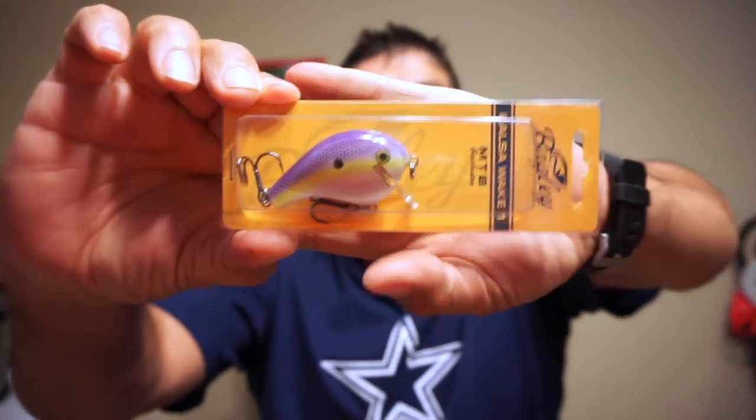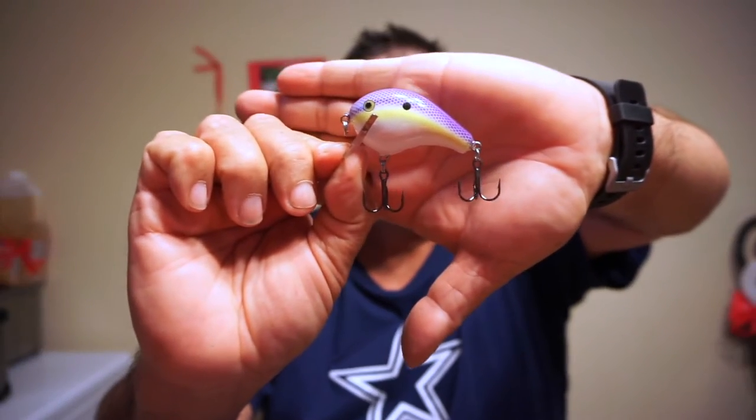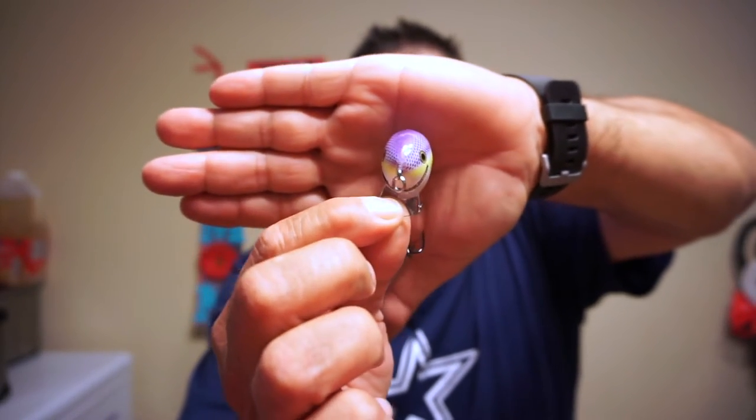The first lure is a crankbait - it's a Bagley Balsa Wake One, made as a Mystery Tackle Box exclusive. I'm not taking it out of the box. I think I got one maybe back in July, but this one is pretty cool. It's like a purple on top with a little chartreuse yellow and a white belly. The bill looks like it's going down at a 45-degree angle.